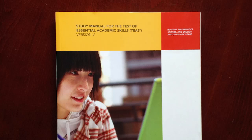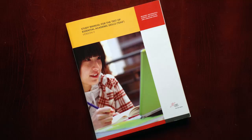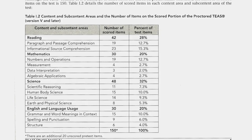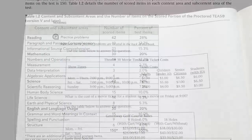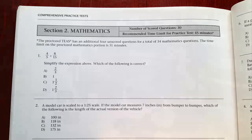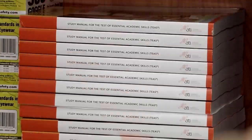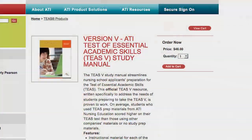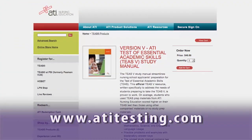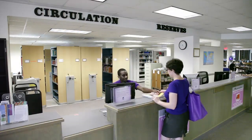Most students use the TEAS study manual. This manual was created by ATI and provides you with the scope and structure of the exam, explanations of topics to review, practice problems and solutions, and practice tests and solutions. You can purchase a copy of the manual at any one of Montgomery College's main bookstores or online at www.atitesting.com. Copies of this book are also located in the college's libraries.